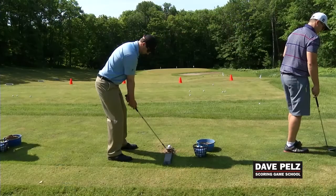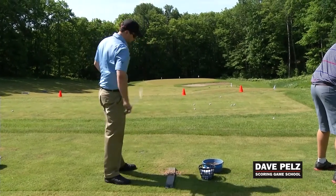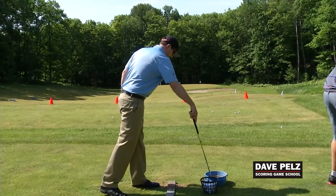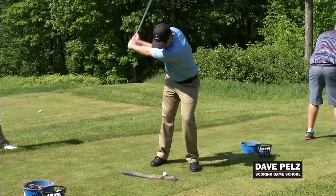Being able to do that off a turf really makes a big difference. I think it helped me out a lot. I think it's going to improve my up and downs as well. I've never used a bunker board before, so that was very intriguing. I really think it's going to help with not only my overall technique, but being able to get up and down with not only my sand wedge but with other clubs as well.